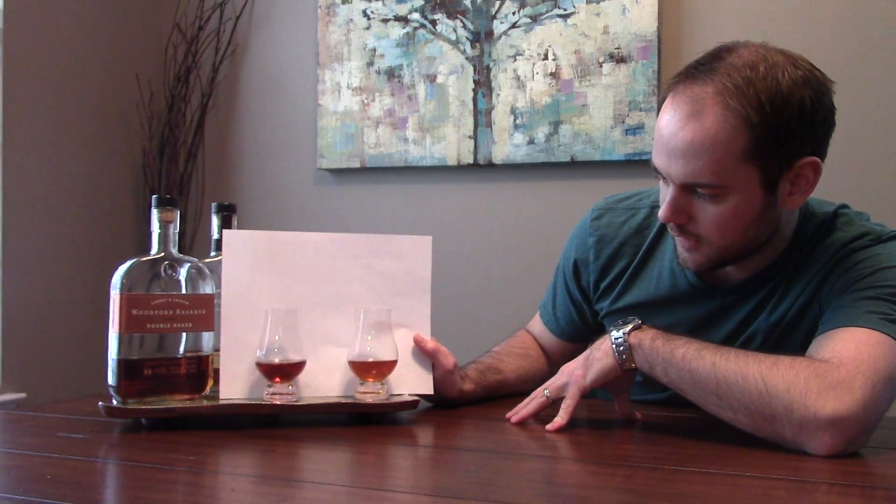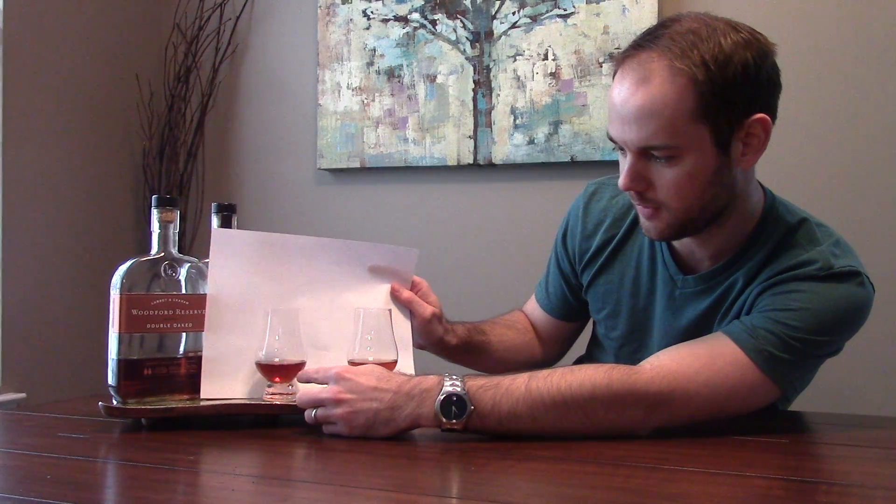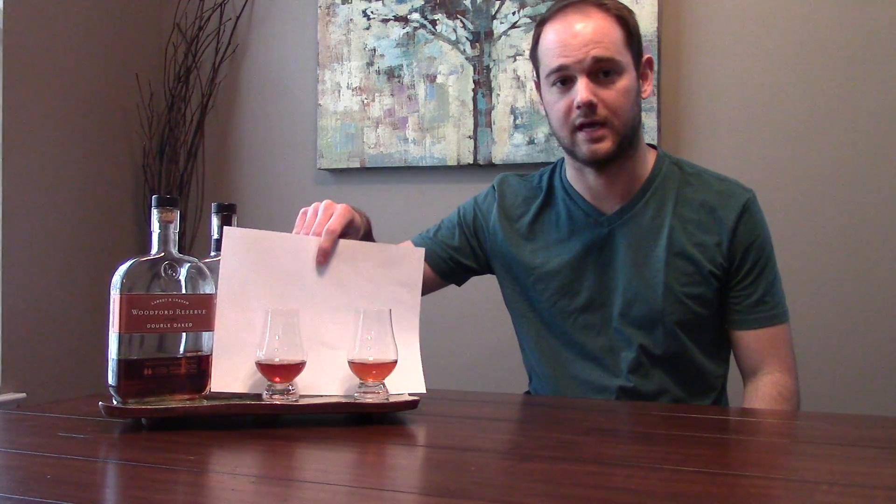Looking at the colors of the two: the Reserve is on the left and the Double Oaked on the right. It's almost hard to tell the color difference — the Reserve is a lighter amber and the Double Oaked is a darker amber. You can tell they're the same types of recipes, just a slightly different process through that second barrel. On the nose of the traditional Reserve, it smells like vanilla, a little honey, some pecan, and a little caramel, with a tiny bit of spice — a pretty classic bourbon nose.